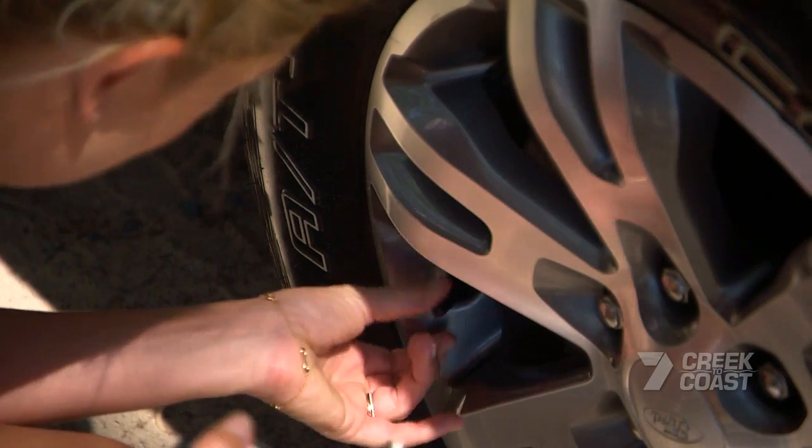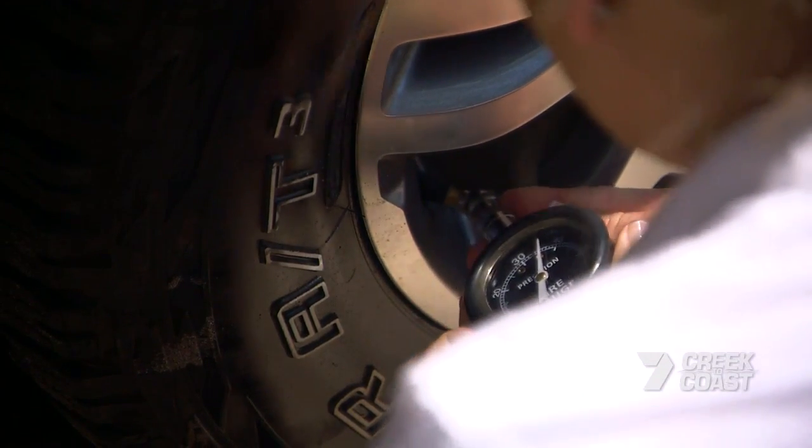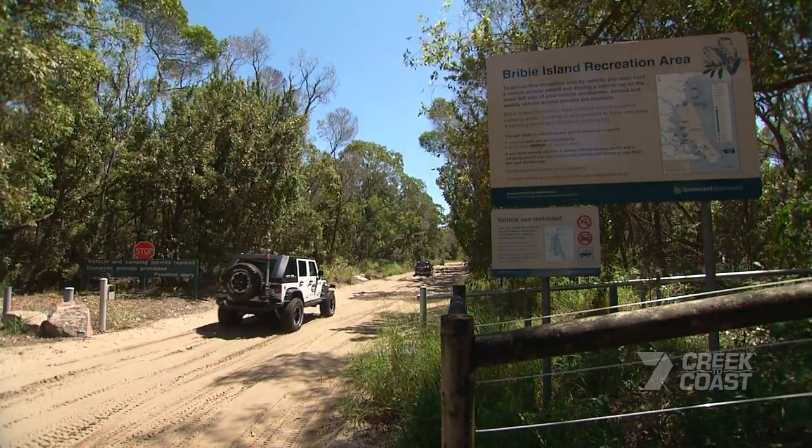A basic rule for driving through beach cut-ins is to increase your footprint — essentially increasing the amount of rubber in contact with the sand. So that means letting out some air.